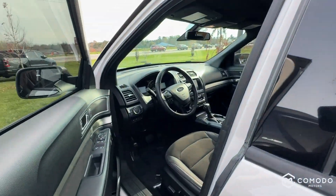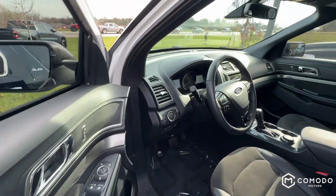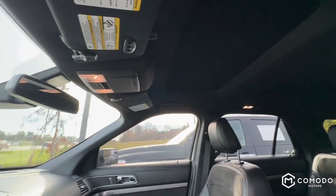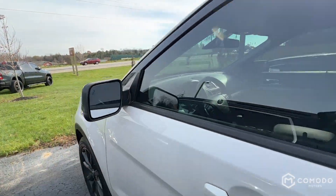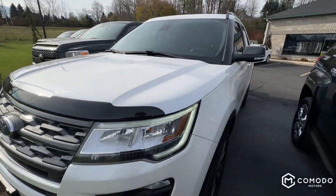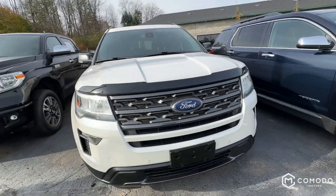Got your keyless entry pad — you can type in the code and unlock it and lock it from that code, which is very nice. Moonroof right there, a very large one. If I had the keys on me I'd show you, but you're going to have to come check it out. Blind spot monitoring as well. Again, it's got the sport appearance package, and all that suede in there kind of makes it feel like a sport.